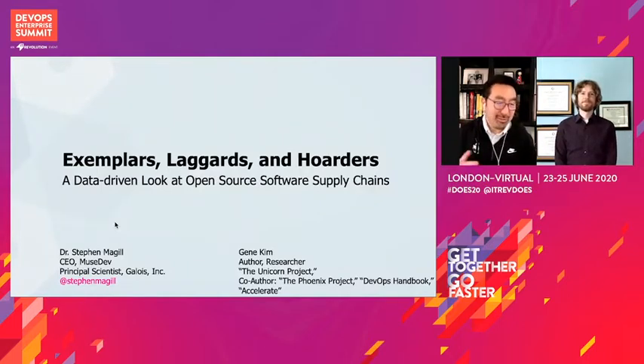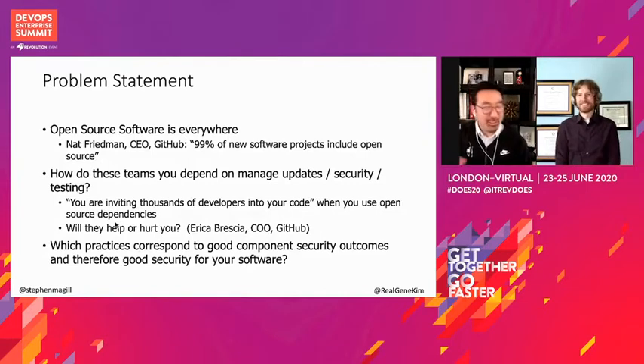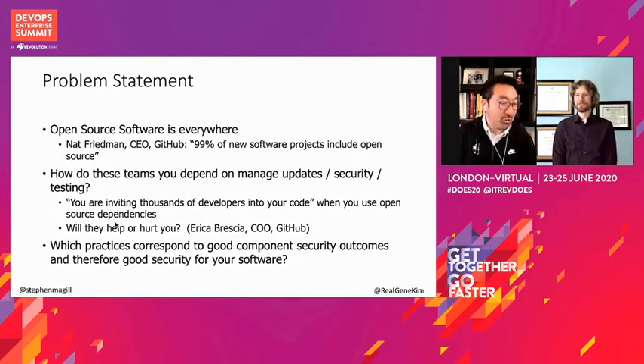So in terms of the problem statement, back at GitHub Universe, Nat Friedman, the CEO of GitHub, said that 99% of all new software projects use open source in some fashion. And then Erica Brescia said we are inviting thousands of developers into your code when you use open source dependencies into your living room. Steven and I were in the audience laughing, going: is that a good thing or a bad thing? Are they going to trash the place or are they going to help with the kitchen project? And so that's actually what we wanted to understand better — what practices result in good security outcomes in the software supply chain.